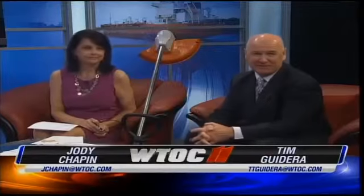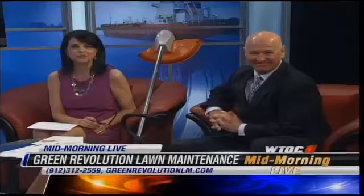Lawn care has always been green to some extent, but now it's gotten even more green. Green Revolution offers eco-friendly lawn care with zero emissions and 50 percent less noise. Joining us now we have Green Revolution owner Tim Warren.